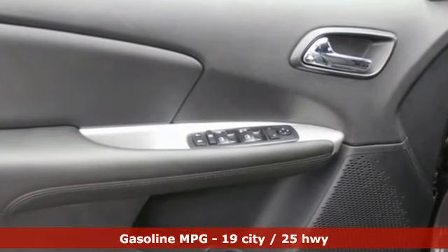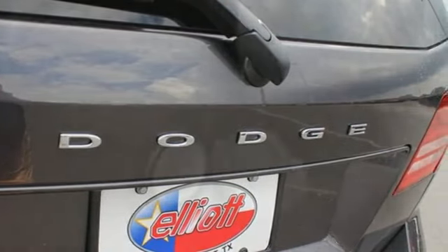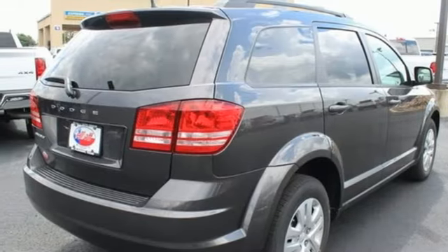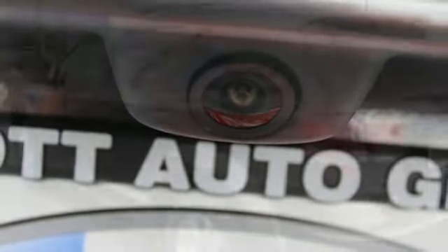Inline 4-cylinder engine, dual-zone climate control, external memory control, auto-dimming rear-view mirror, manual telescoping steering column, power-heated mirrors, touch-screen display, pearl coat paint, doors and push-button start proximity key, and automatic transmission.